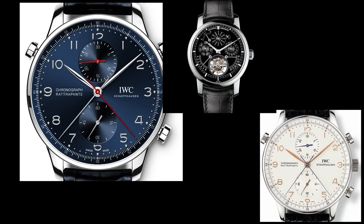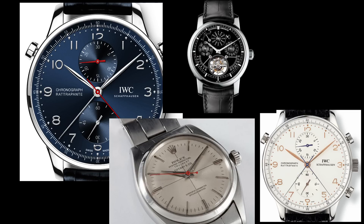As I mention these complications, you're going to be seeing images of my favorite watches that utilize them. If you have any questions about these watches, leave them in the comment section and we can talk about them.